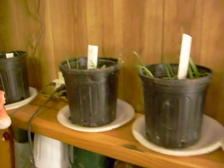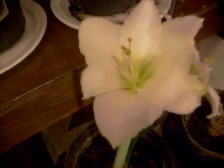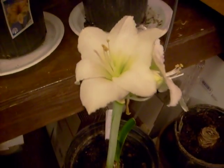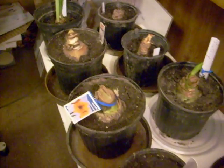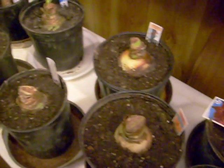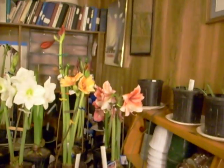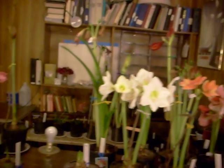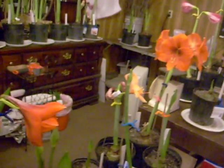Here are a few seedlings coming along. A miniature by the name of Athena. And still others that I've recently planted. So I've been busy working with these bulbs this late fall, early winter. Still a ways to go.